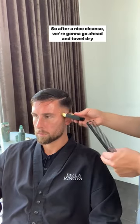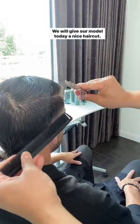So after a nice cleanse, we're going to go ahead and towel dry him really well. We will give our model today a nice haircut.